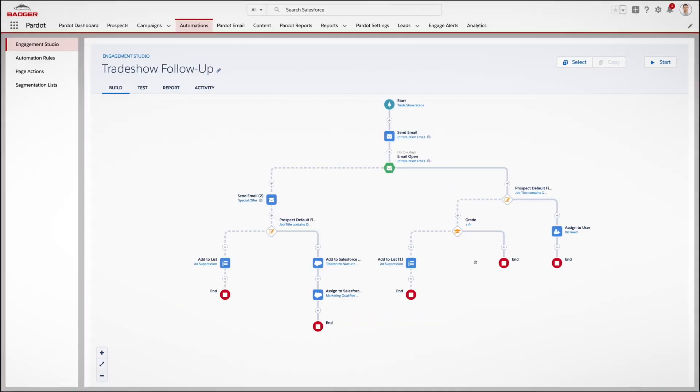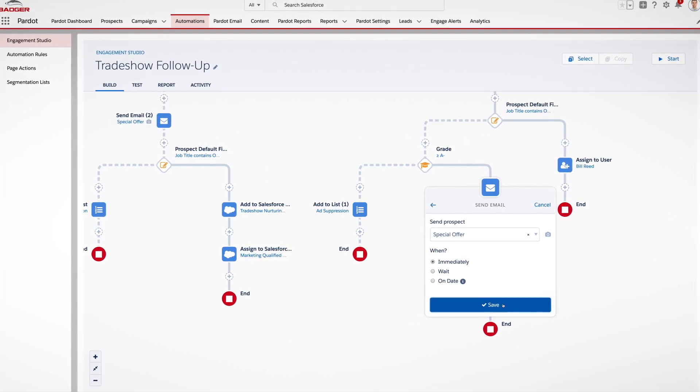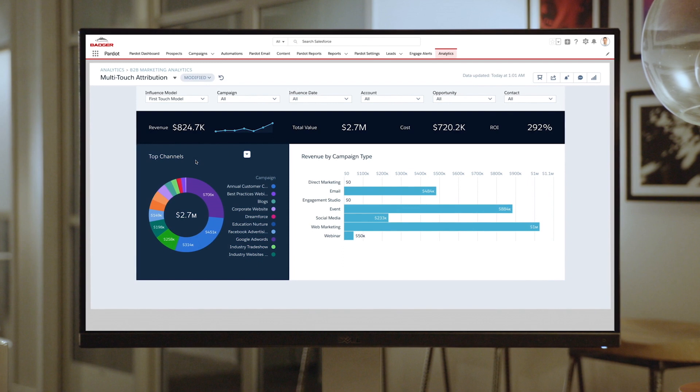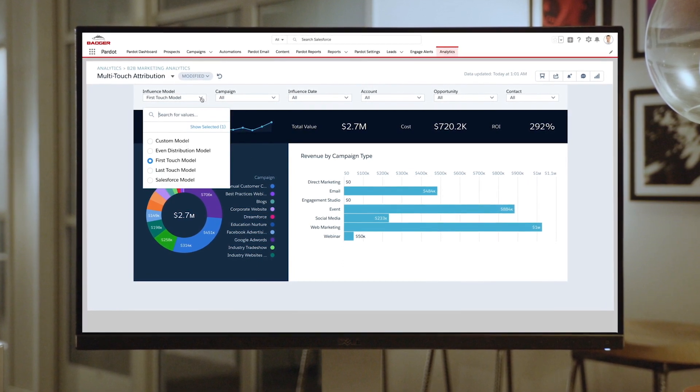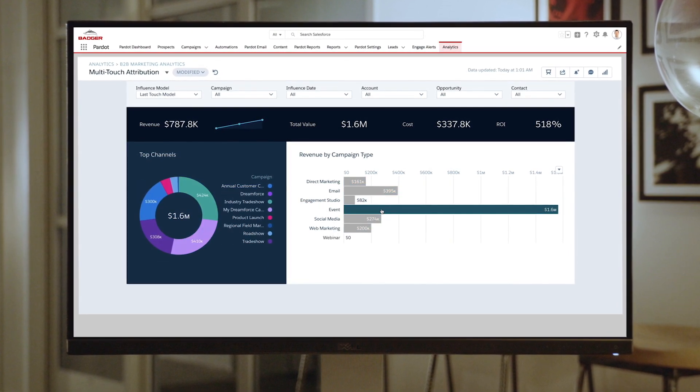Salesforce Pardot works with manufacturing marketing teams to create personalized digital journeys for customers, distributors, and even third-party sales reps. With the multi-touch attribution dashboard, manufacturing marketers can quickly see which channels and campaigns are top performers at each stage of the funnel.